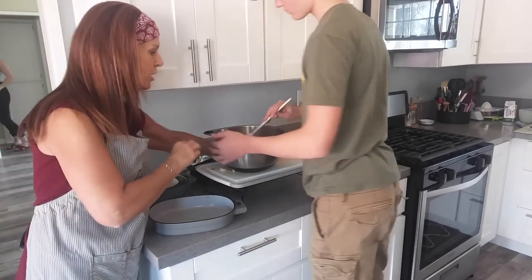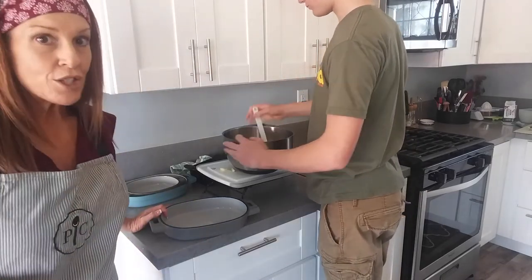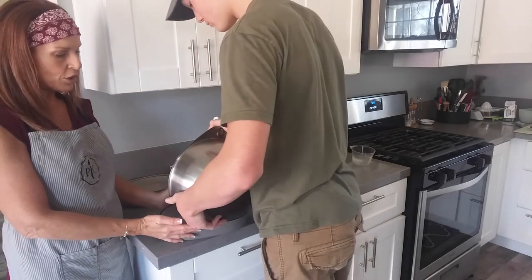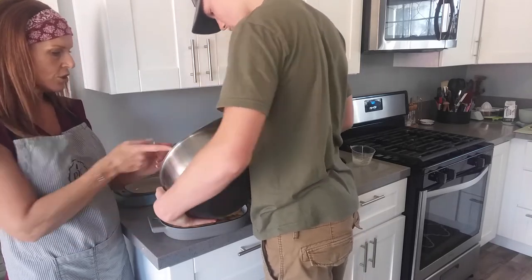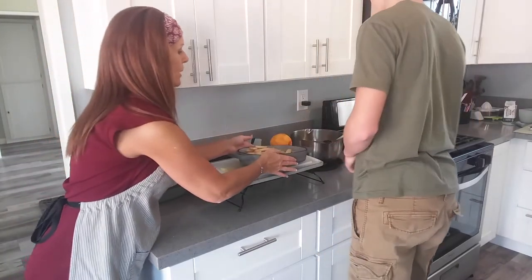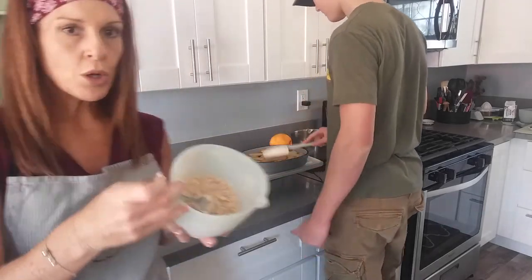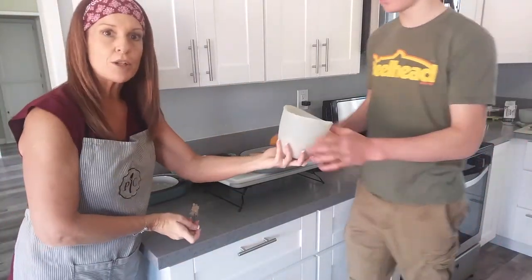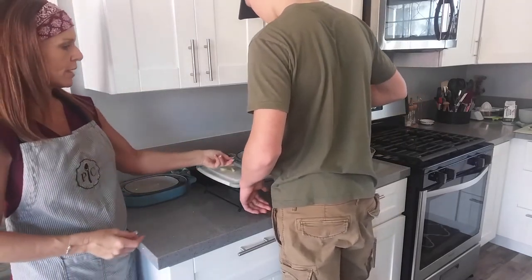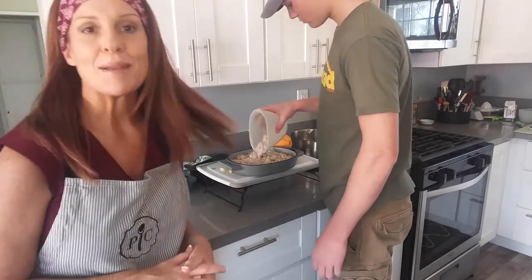Landon is going to give the filling a good stir and then pour it into the two-quart enameled baker. The oven is preheated to 425 degrees and it will cook in about 20 to 22 minutes. We've got an oat topping with rolled oats, flour, cinnamon, nutmeg, and four tablespoons of plant-based butter cut in with a fork. Landon sprinkles the oat topping right over the top, then we pop it in the oven to cool while he helps make dinner.